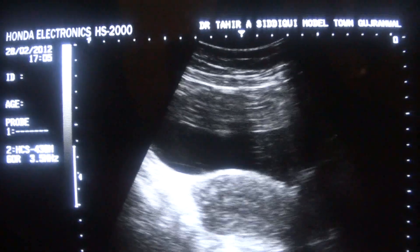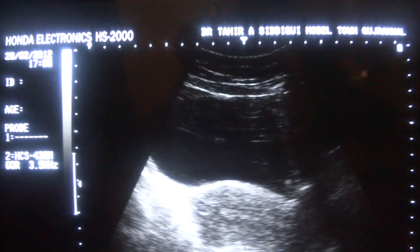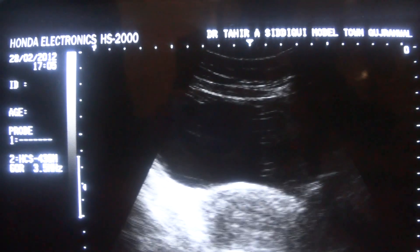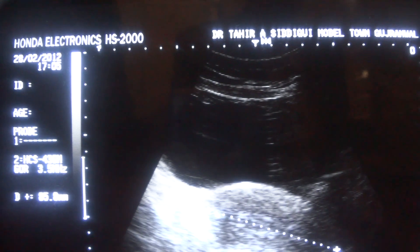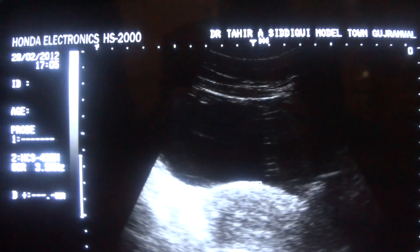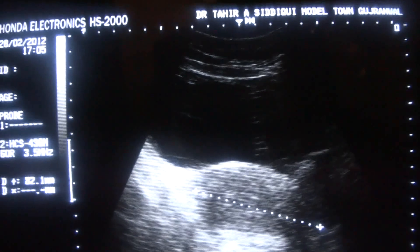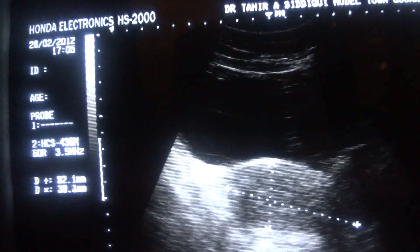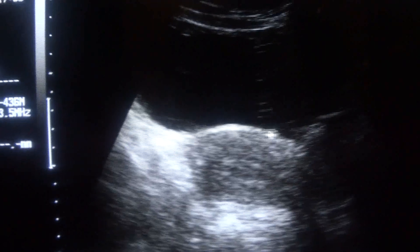This is the uterus of the female in longitudinal section. It measures 8.2 centimeters by 3.9 centimeters and has normal dimensions. This is the outer covering.